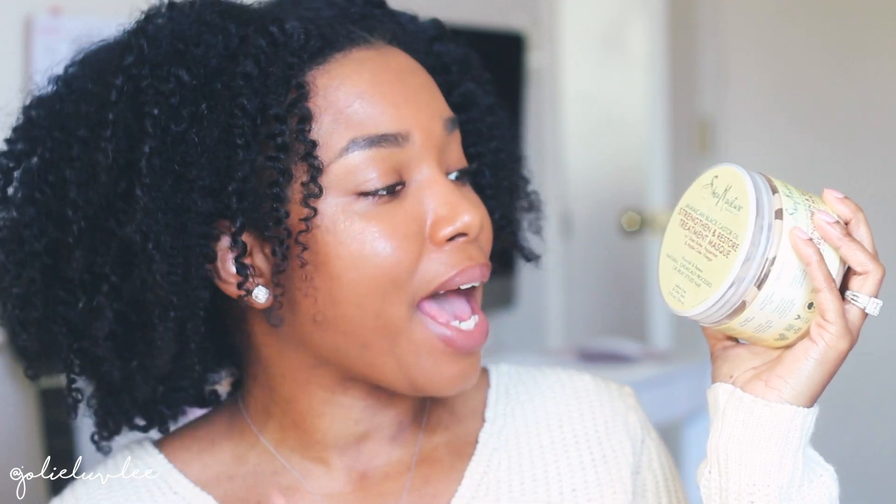Hey y'all, welcome back to my channel. Today I'm going to be doing a quick review on a product that I picked up — I showed you guys in my last haul video where I went to Ulta and I went to Sally's and picked up a few things. One of the things I tried out is the Shea Moisture Jamaican Black Castor Oil Strengthen and Restore Treatment Mask with shea butter, peppermint, and apple cider vinegar. That's a mouthful, but I picked this up at Sally's.